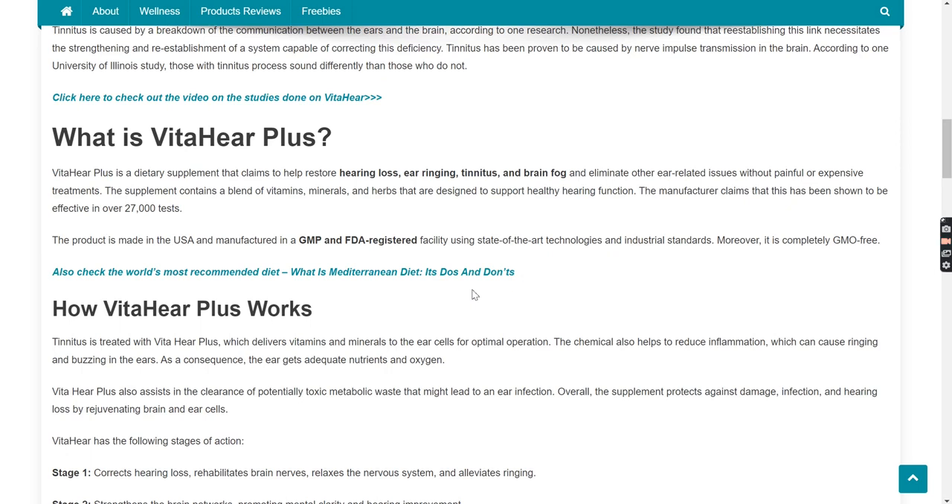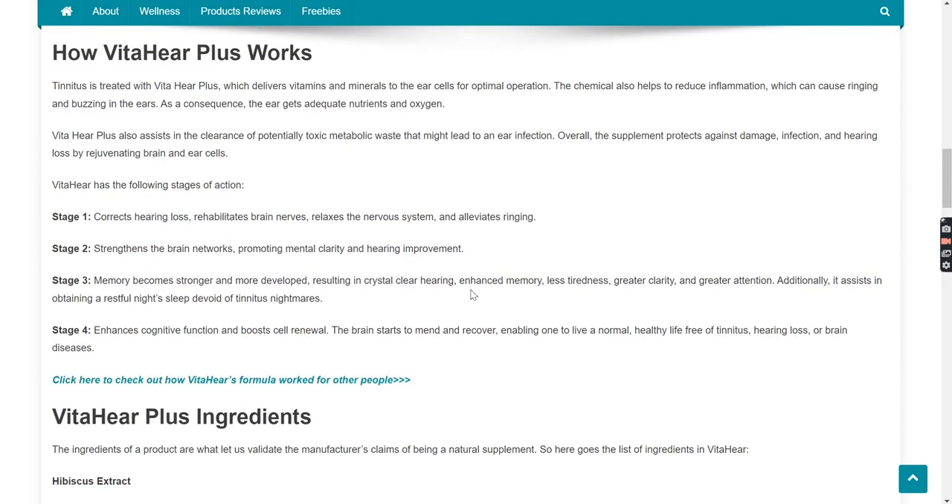The product is made in the USA and manufactured in a GMP and FDA-registered facility using state-of-the-art technologies and industrial standards. Moreover, it is completely GMO-free. VitaHear Plus delivers vitamins and minerals to the ear cells for optimal operation. The formula also helps to reduce inflammation, which can cause ringing and buzzing in the ears. As a consequence, the ear gets adequate nutrients and oxygen. VitaHear Plus also assists in the clearance of potentially toxic metabolic waste that might lead to an ear infection. Overall, the supplement protects against damage, infection, and hearing loss by rejuvenating brain and ear cells.